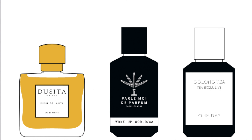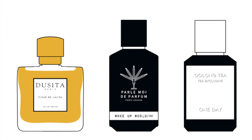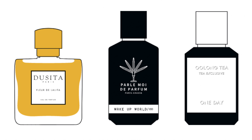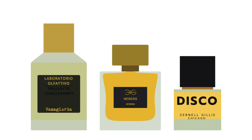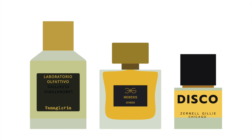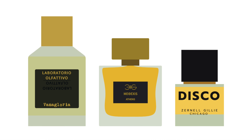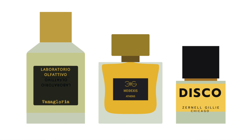Kit number five has fragrances Fleur de la Lita from Dusita, Wake Up World from Parlez Moi de Parfum, and No Oolong Tea by One Day. Kit number eight includes Vana Gloria by Laboratorio Olfativo, Methexis from Manosca Kinis Parfums, and Disco by Zernel Gilly. Take advantage of those before they sell out.